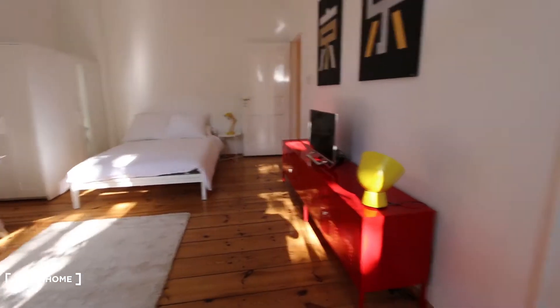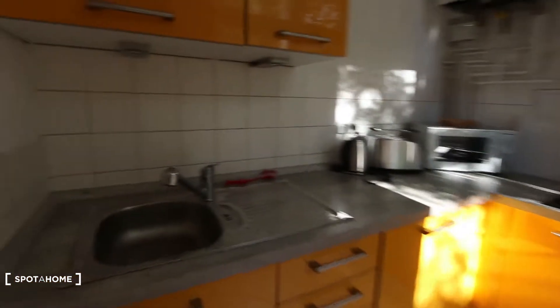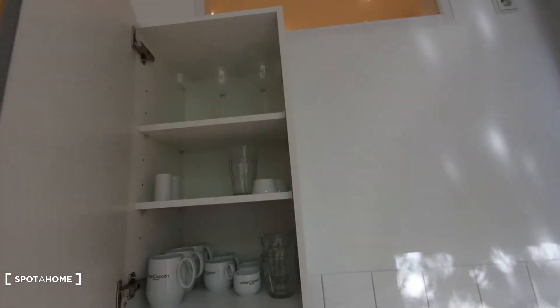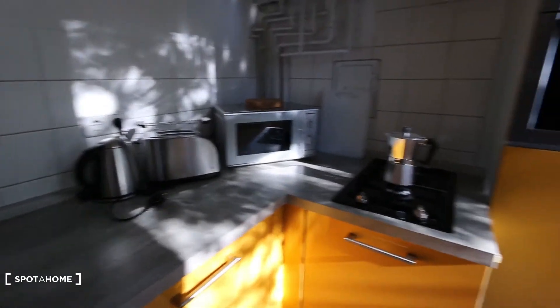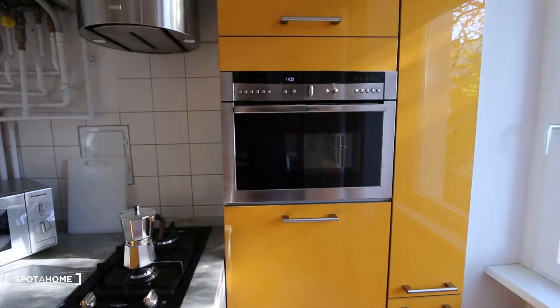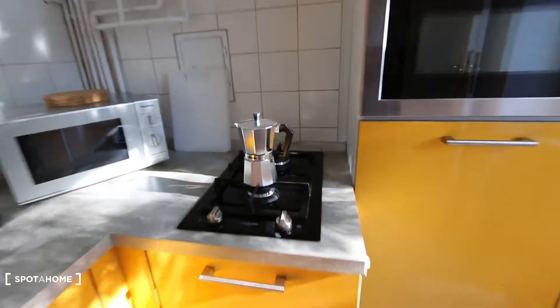From the bedroom you have access to the kitchen. Here you have a fully equipped kitchen — a sink, and on top you have glasses and cups, microwave, toaster, espresso machine, electronic oven, and a gas stove top.